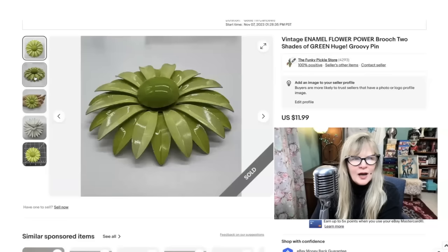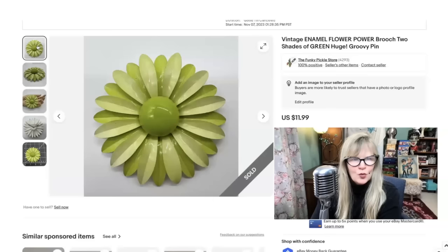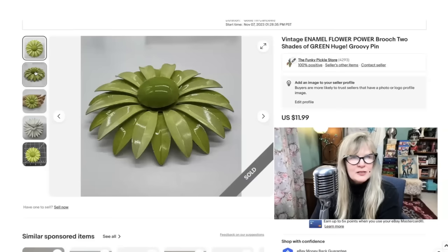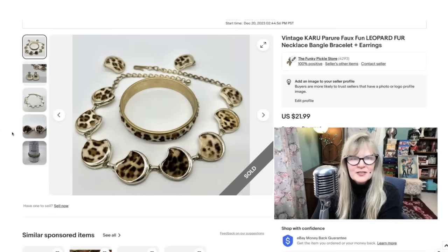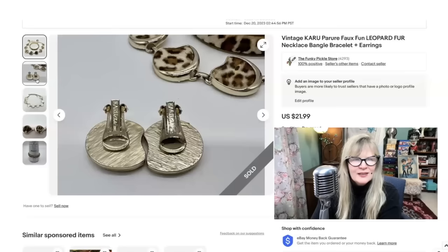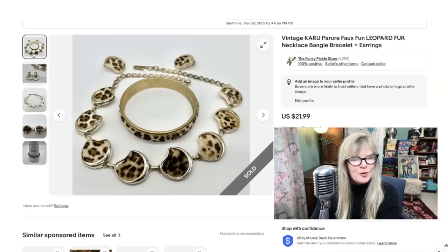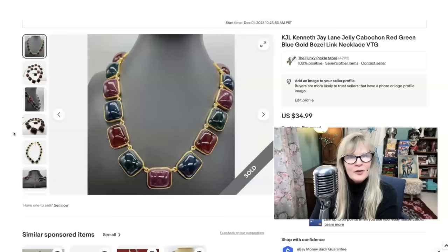Look at this amazing metal flower power brooch. I love that it has different shades — see how the petals are layered? And it's giant: a little bit more than three inches. Great lime green color. I think I paid a dollar for this one, sold it for $12. This was part of a junky jewelry lot that I definitely am in the money on. I love this set — this is faux fur: the earrings, the bangle, and the necklace. It is signed Karu, K-A-R-U. I've sold that before. This looks like it's from the 1960s. Very fun — the fur looked real too. In the money, definitely pure profit. Sold these three pieces together for $22.